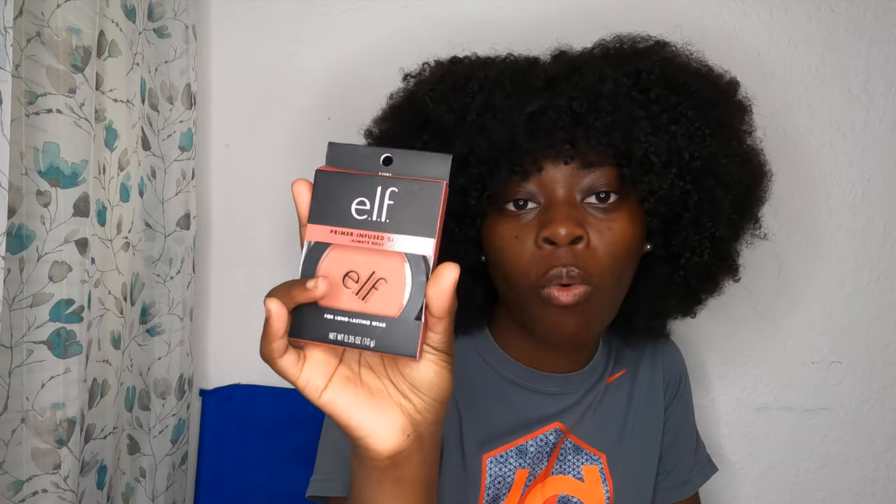I got this right now. This is the ELF Primer Infused Blush in the color Always Gold. I got this color because they only had two options — this one and a really really bright pink. And I'm dark, I'm not getting bright pink. So rose is like a nice color for dark skins. And your girl is dark skin.